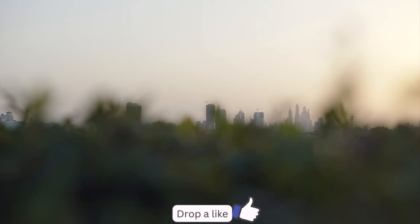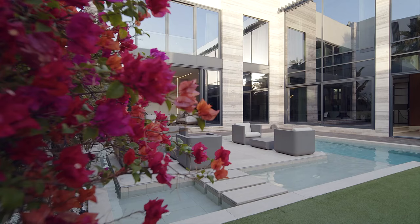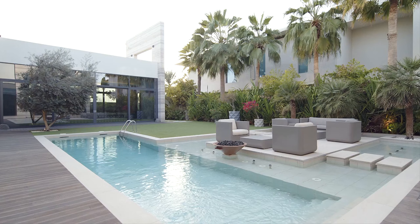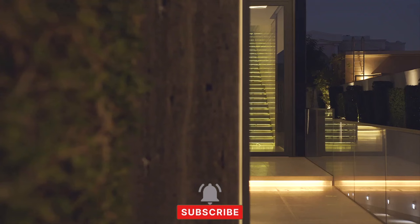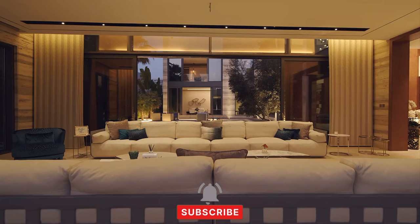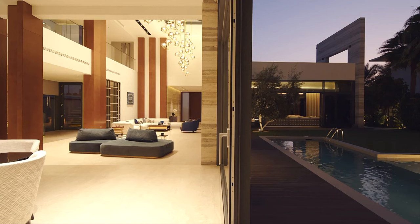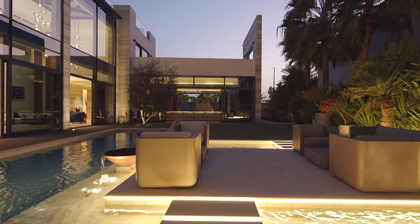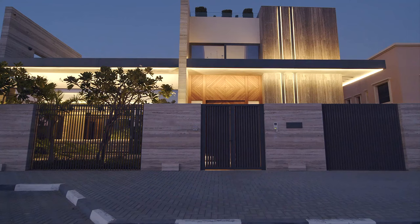A private lift seamlessly connects all four levels, ensuring accessibility meets luxury. With five en-suite bedrooms and 11 lavish bathrooms, comfort knows no bounds. Embrace the sun-soaked climate in three outdoor seating areas, a landscaped garden with a shimmering pool, and a private rooftop terrace offering views of the iconic Burj Al Arab. Safety is paramount, with state-of-the-art security cameras providing peace of mind. Water and solar energy systems, along with exterior and interior sound systems, reflect efficiency and a rich auditory experience.